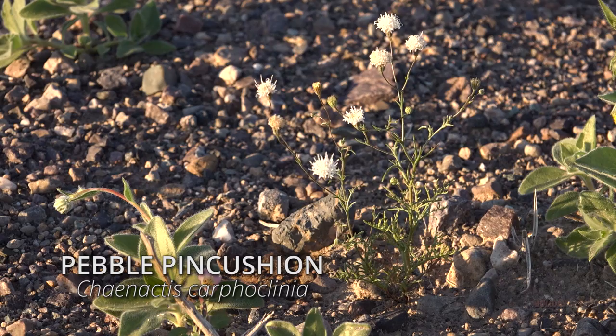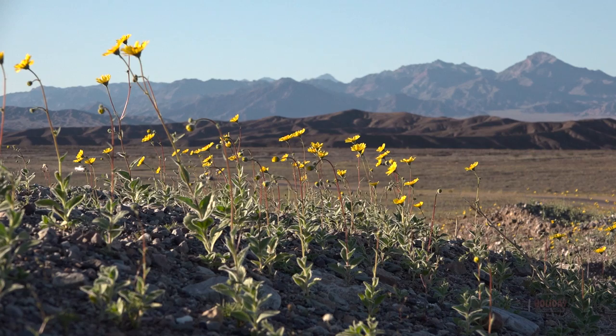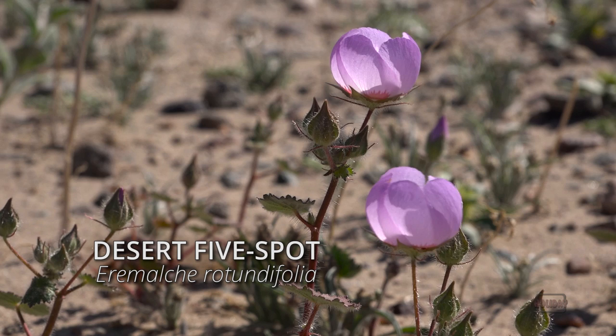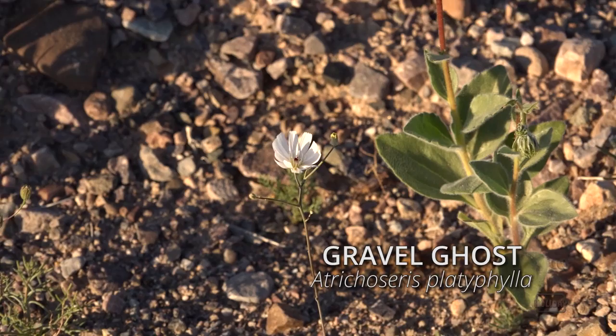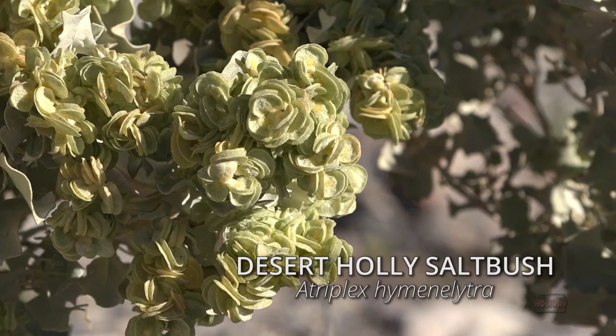Desert gold is the most common sunflower in the southwest deserts, six inches to two feet in height, and its fragrant blossom attracts insects of all types. The Desert Five Spot is a fragile beauty, with a distinctive crimson spot concealed at the base of each petal. The gravel ghost, as its name implies, is found in gravelly washes. The Desert Holly Saltbush has distinctive pale leaves and is tolerant of alkali soils on the valley floor.